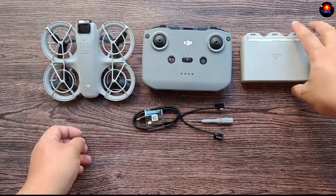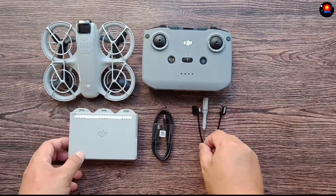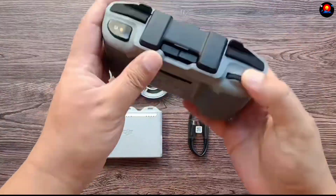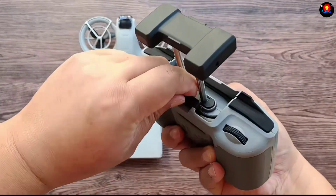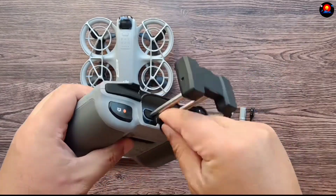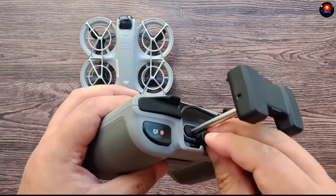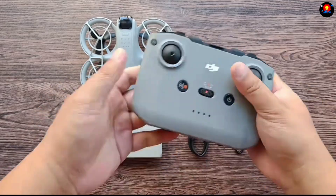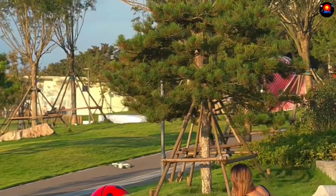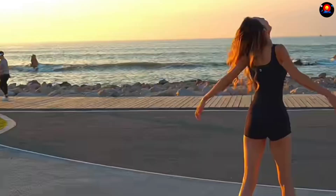Accessible to all skill levels, it instills confidence and control. The DJI Neo's intelligent AI subject tracking lets you focus on the action — whether you're biking, surfing, or strolling through a park, the DJI Neo will follow your every move. Simply select your subject on the mobile app and the drone will track its movement.